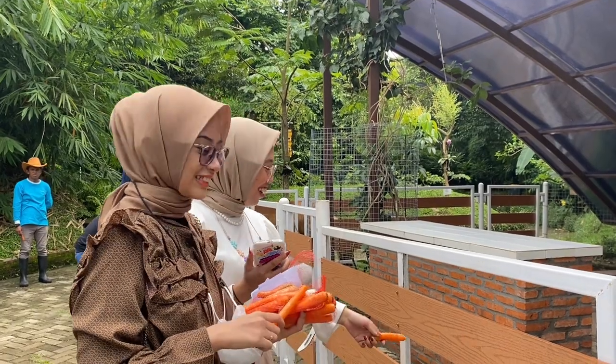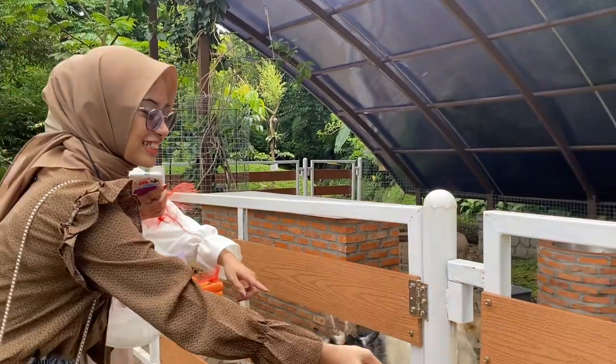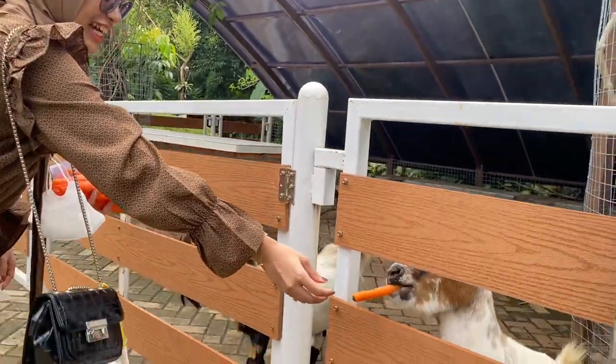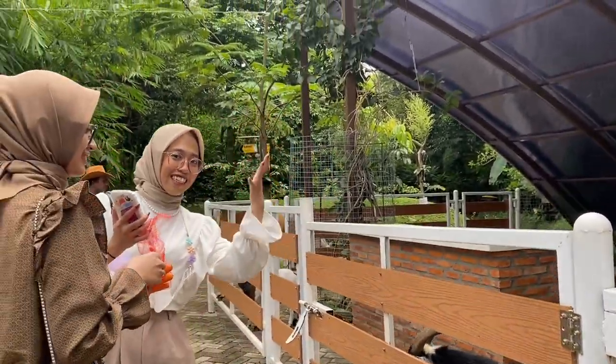Oh my god, there's a goat! We can feed them with this carrot. Oh my god, be careful! Okay, let's move on.